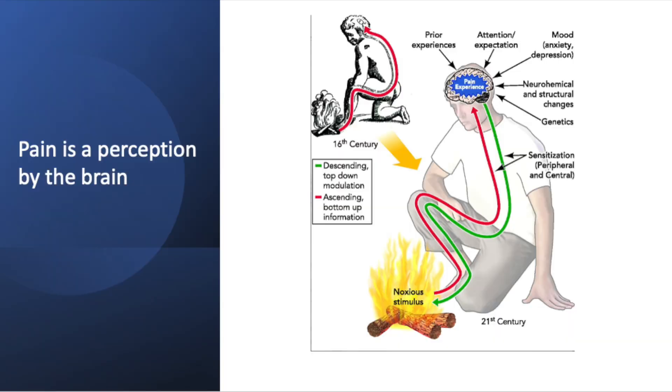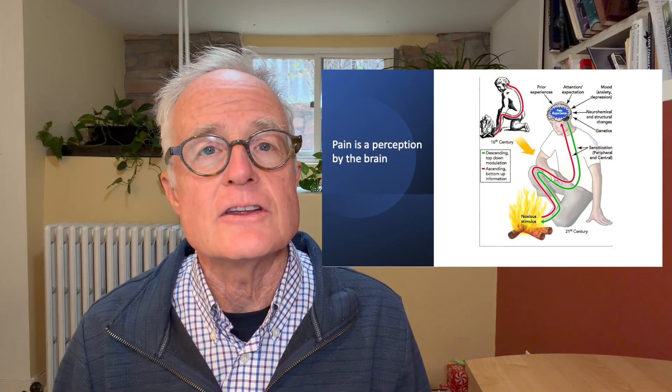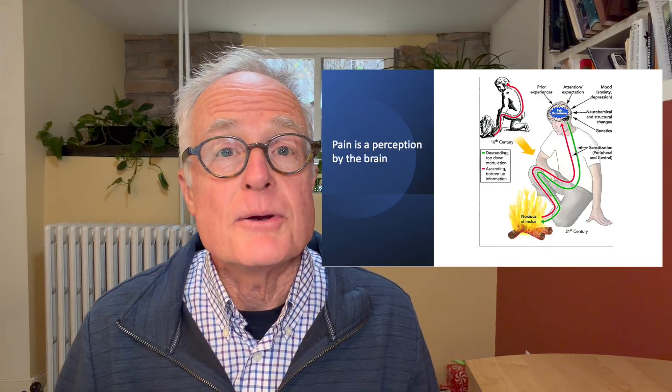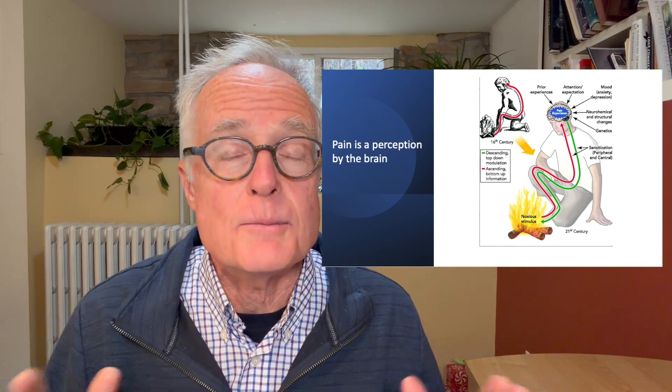The old-fashioned view of pain is represented by a picture Descartes drew in the 17th century. He says the reason we have pain when a foot is in a fire is because we have a brain — he's not wrong, but he only had half the picture. The new understanding is that yes, when a foot's in a fire, a signal goes up, and then the brain does a whole bunch of stuff. Based on prior experience, mood, attention, maybe some genetic input, the brain decides and sends a signal back down that tells the other nerves how hard to keep firing.